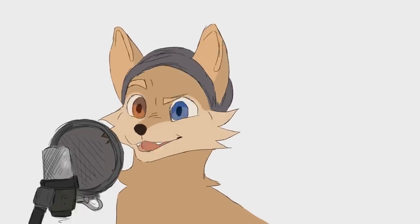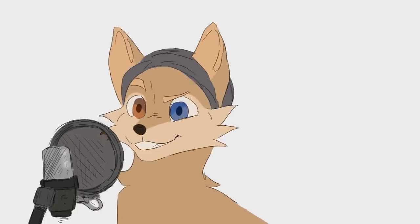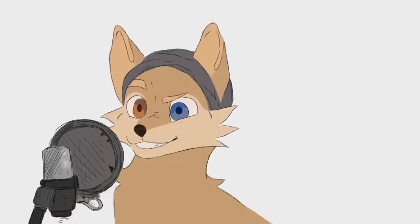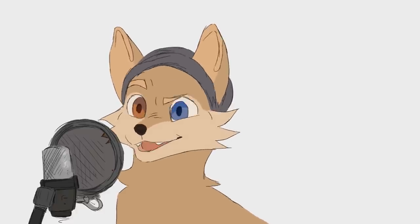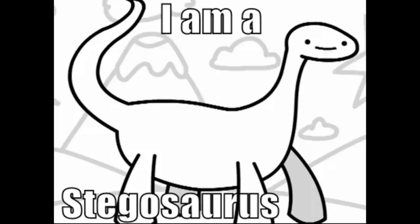Go check out all their social medias in the description. If you want some sweet dinosaur pins, they're also starting a Kickstarter to launch those, so be sure to check that out — link to the Kickstarter in the description. Anyways, feel free to like, subscribe, let me know what you'd like to see more of from this channel down in the comments below. Have a good day, and remember — I am a Stegosaurus!